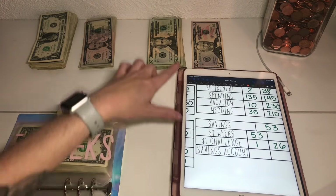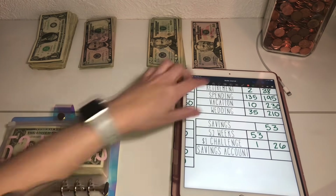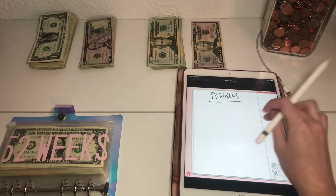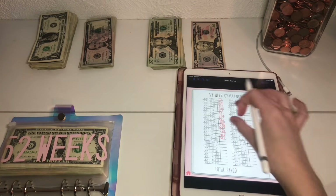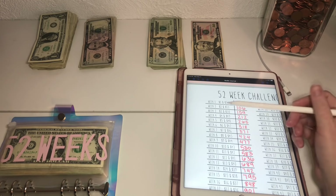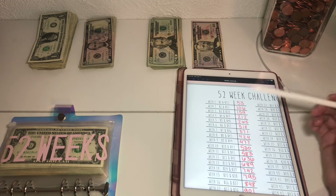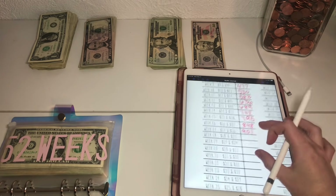Then we've got the 52-week challenge, which we go forward and backwards. Normally you go $1 on week one, $2 on week two, and so on up to $52 — or you could do it backwards. I just do it both ways, so every single week ends up being $53.